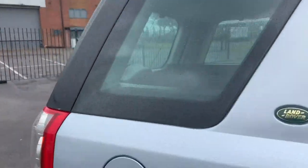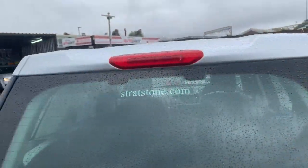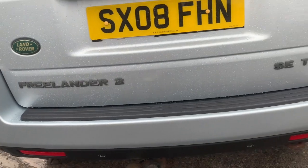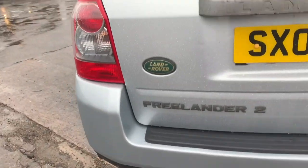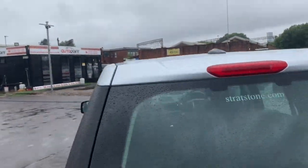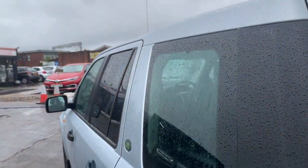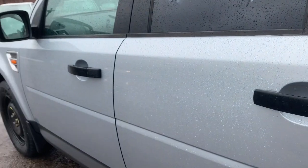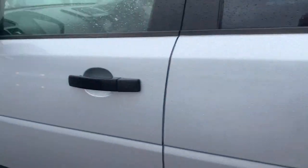I apologise for the rain — I can control lots of things but I can't control the weather. I've leathered it down twice, so I've just bitten the bullet and said this is it. As you can see it's got parking sensors on the rear as well. The roof is in great condition. No bumper scuffs there. Down the line of the car, with privacy glass and so on.